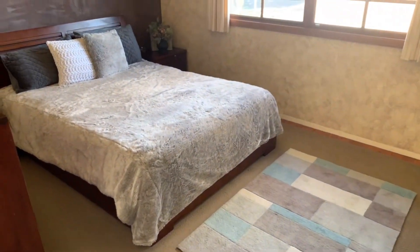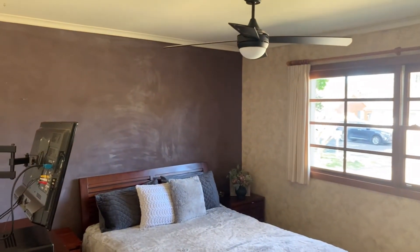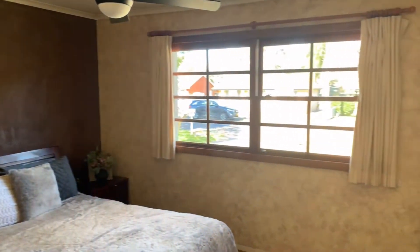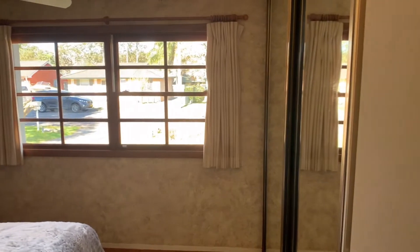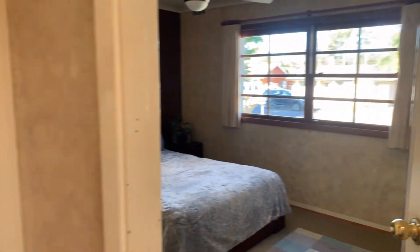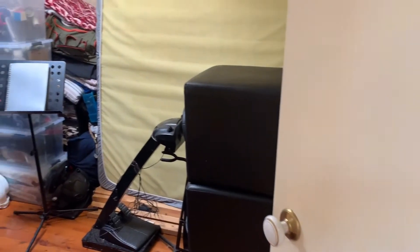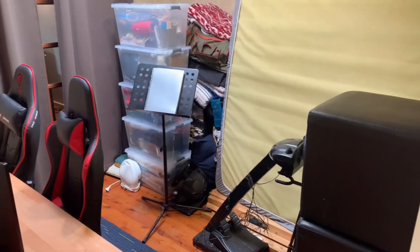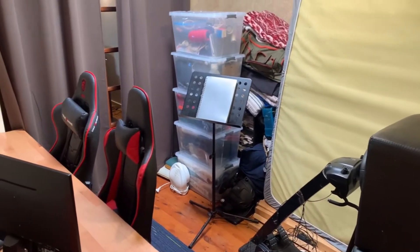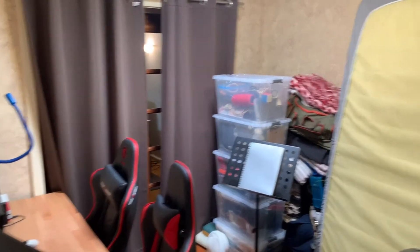Into the main bedroom, again with the built-in robe. Bedroom number 3 currently used as storage — it does have the French doors through to the living space as well, and this also has a built-in robe.